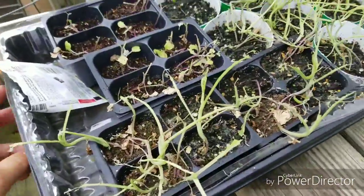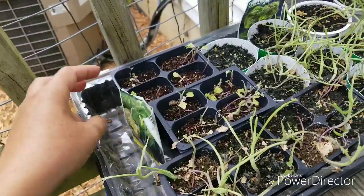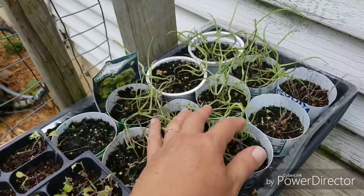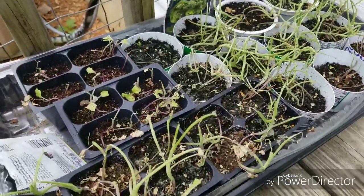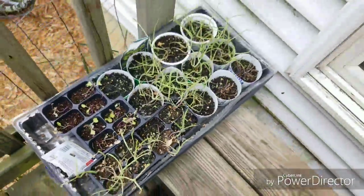These are supposed to be my plant starts for fall. You can see we have cabbage worms, so I think these are a total loss. I tried picking off the worms, but there were like 40 plus.